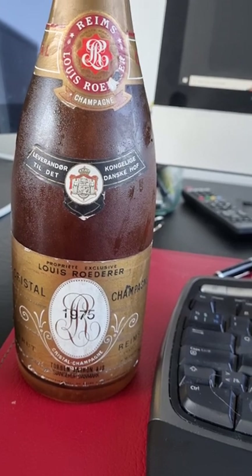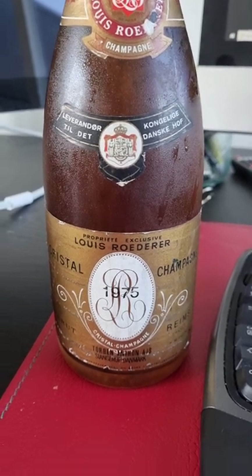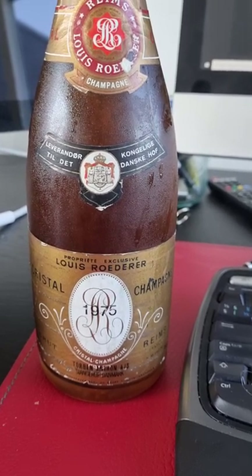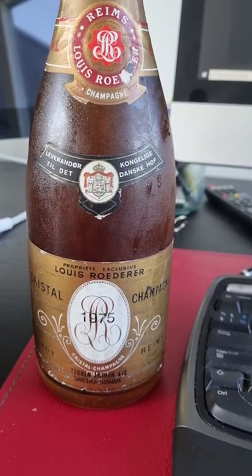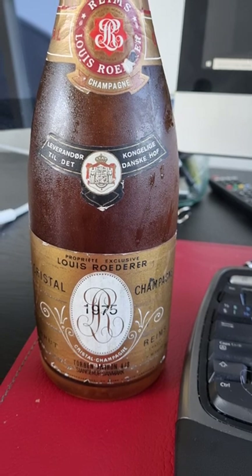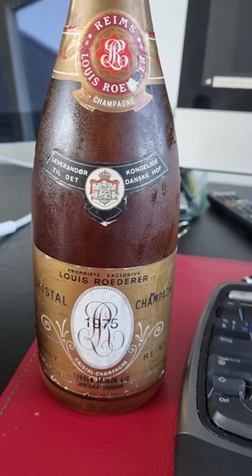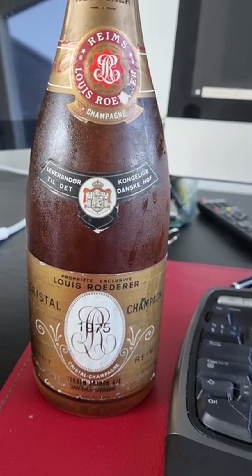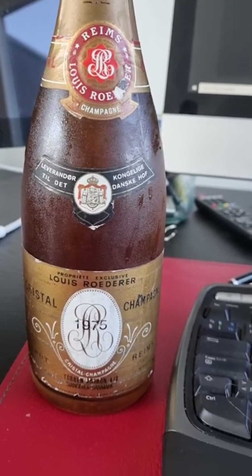In November 1879, there was another attempt to kill him. Andrei Zhelyabov and Sofia Perovskaya, two members of the so-called People's Will, tried to kill him by bombing his train with nitroglycerin. However, they screwed up and bombed the wrong train, so Alexander II survived again. The next attempt was also with bombs, as the assassins tried to blow up the Kamennyi Bridge in St. Petersburg while Alexander passed — however, they failed as well.